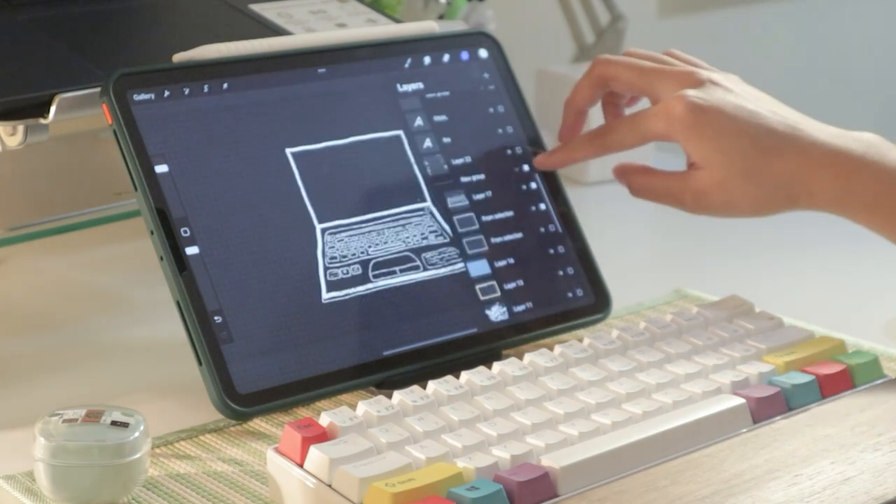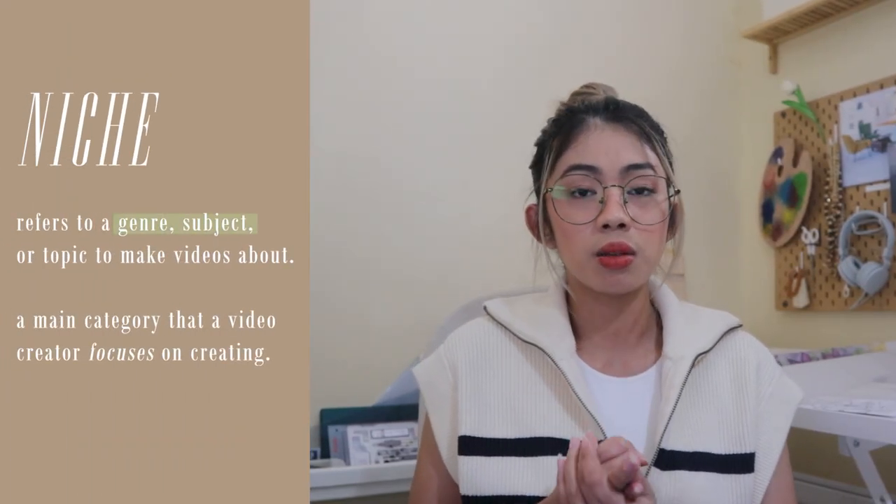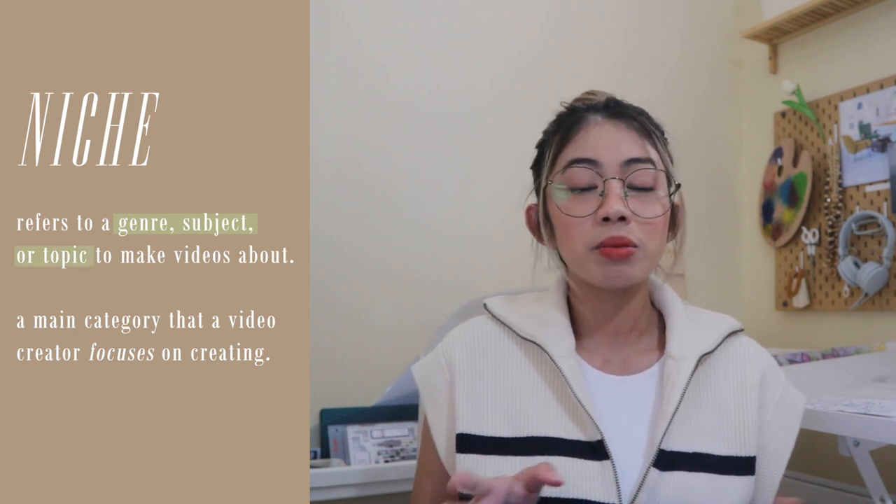So what is a niche? It refers to a genre, subject, or topic to make videos about — it's what makes your channel unique. It took me a lot of searching to decide what I wanted to do. I tried fashion, hauls, and daily vlogging, which I've since privated. I eventually started posting interior design videos, which is my college course, and people liked it, so I continued down that path.